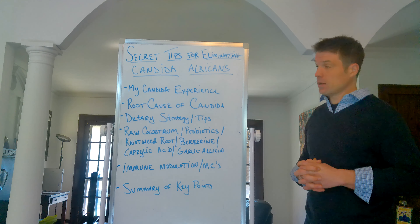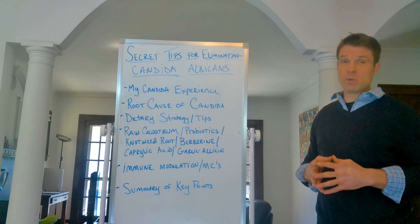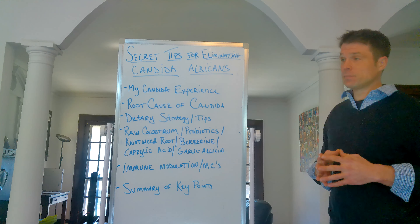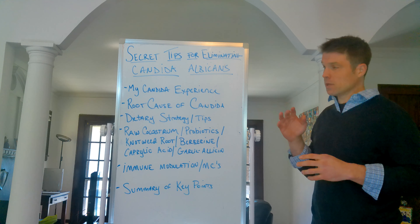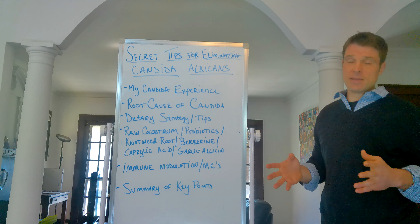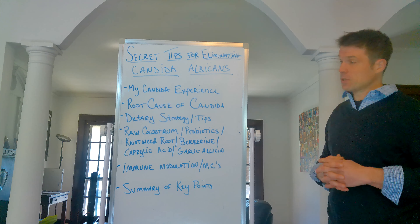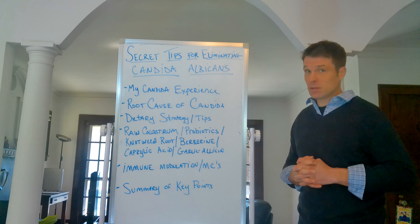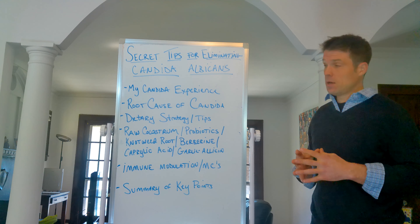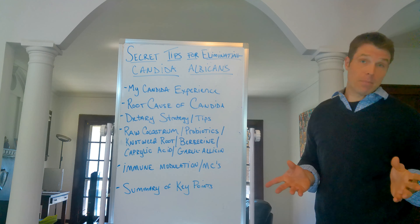But I later found out that candida is actually just an opportunistic infection. It's there when the immune system is out of control, when it's not modulated or calm. The root cause of candida typically is other infections. You don't typically have candida infections without also having bacterial issues or parasitic issues. The root cause of my illness was not actually candida — it was the other infections that were allowing candida to thrive in my body.